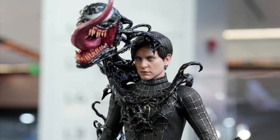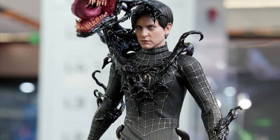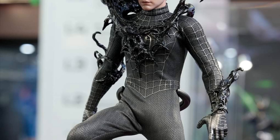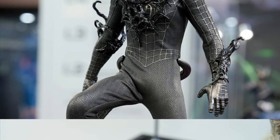We have here from Hot Toys Facebook on display: Tobey Spider-Man 3 Symbiote Spider-Man — the must-have action figure, especially if you're a Tobey fan. This is a cool-looking figure, a must-have.